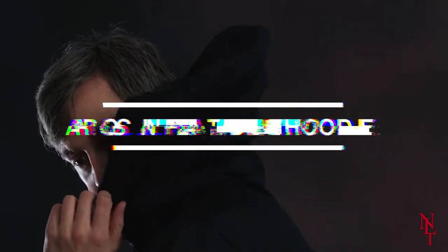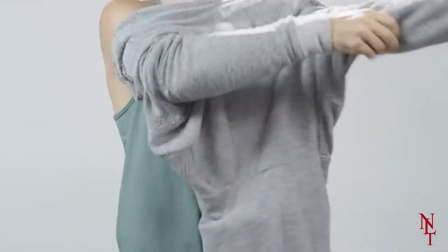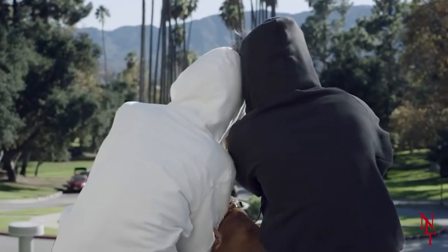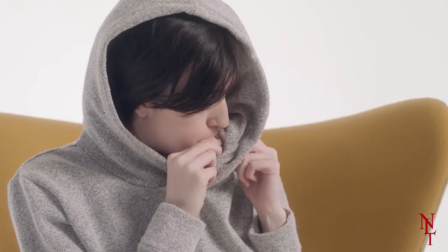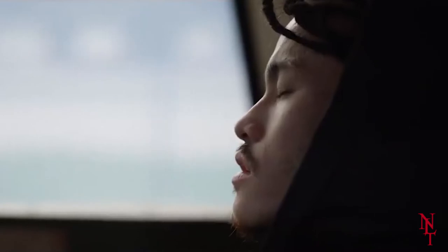Aros Inflatable Hoodie. If you've ever needed to take an impromptu nap and didn't have somewhere comfortable to rest your head, then this next one's for you. The Aros Inflatable Hoodie seems like your regular stylish hoodie, but is so much more. Each hoodie has a removable hood that can be replaced with an inflatable pillow, so you can take a quick nap wherever you go.